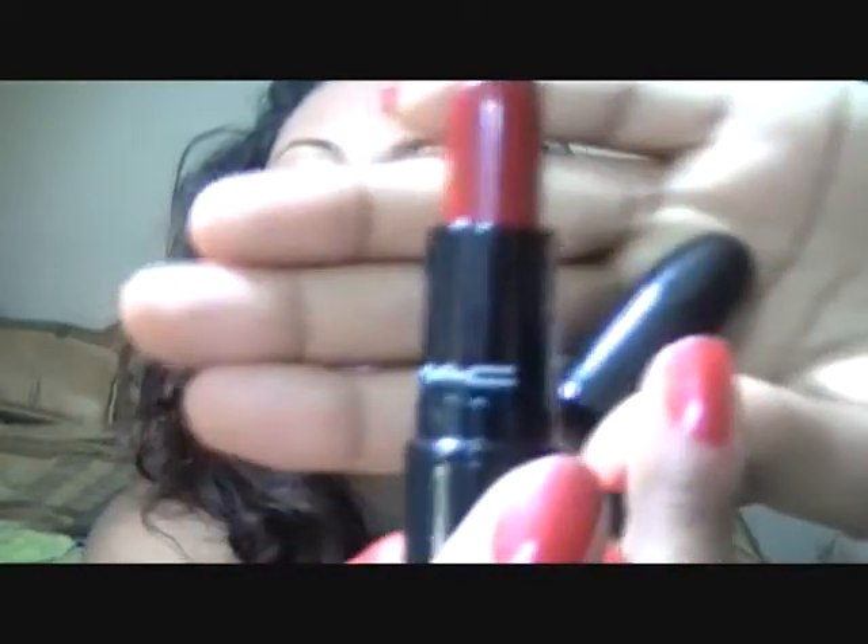And then the next thing is from Cruella DeVille, and this is called Heartless, and it's a really beautiful red color. Love that too.